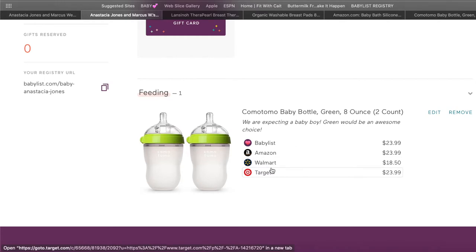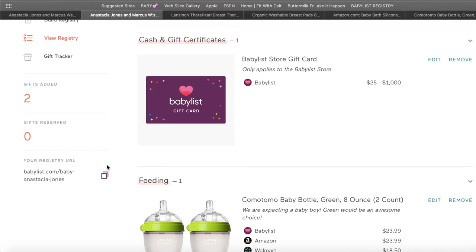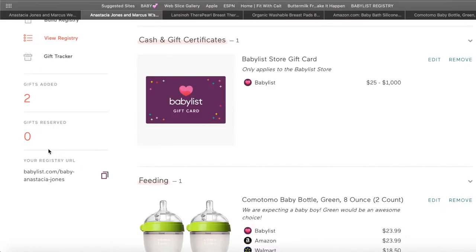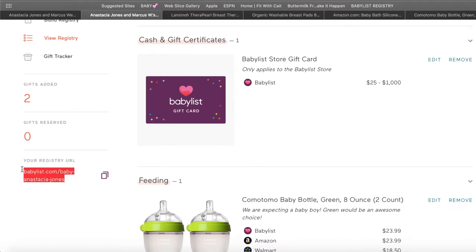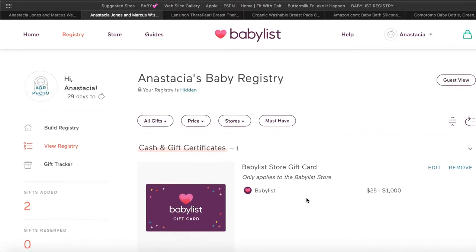You can also see multiple websites where you can purchase the product and their prices — Amazon and Target have them at $23.99 but Walmart has them at $18.50. When you send your registry link to family and friends, you'll find it under your registry URL. You can hit that button with the little squares to copy it and paste it into a text or email.